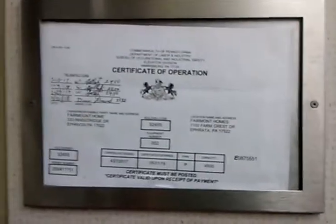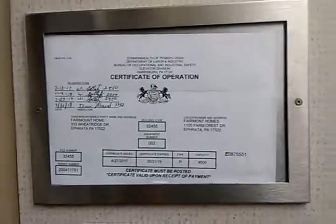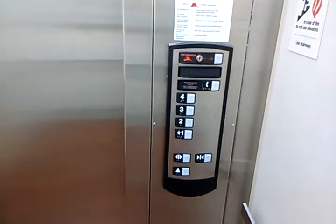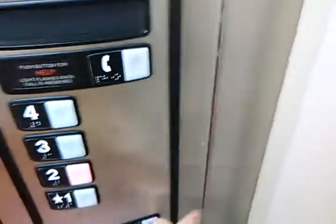Excuse me, can't get a focus on it. There we go. We'll go up to two and end the video then. Door closed does not work. Typical Schindler.